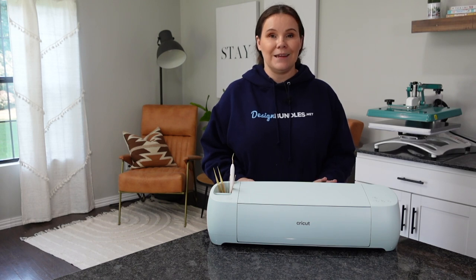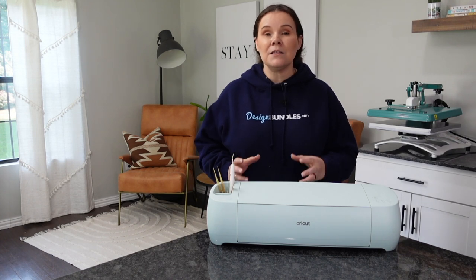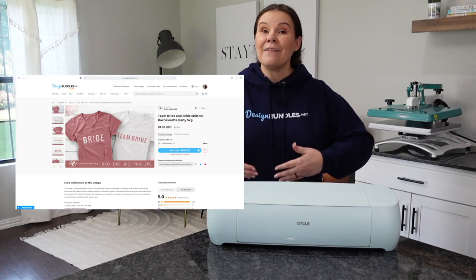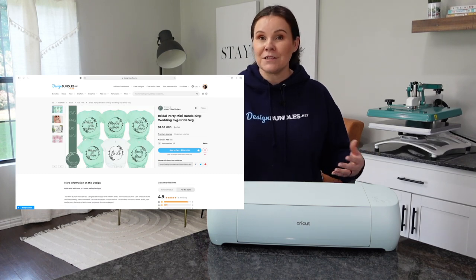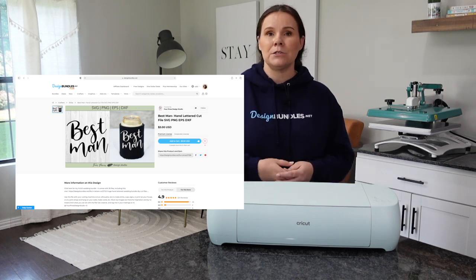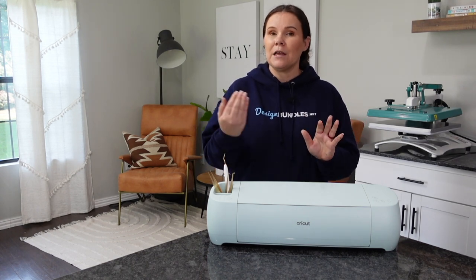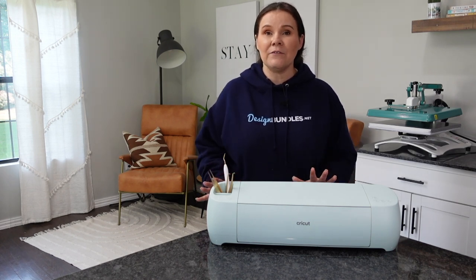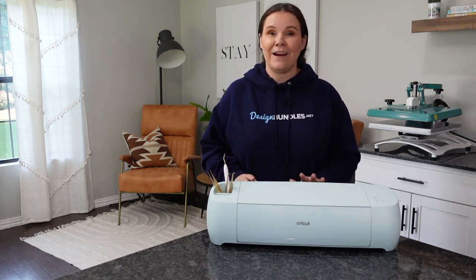Going back to the wedding area, another great niche is bridesmaids and groomsmen. They give gifts, have parties with matching T-shirts, or put together personalized gift boxes with items like tumblers. All the way down to personalized hangers that say bride or bridesmaids, grooms and groomsmen — there are lots of different areas to cover, and I highly recommend it.